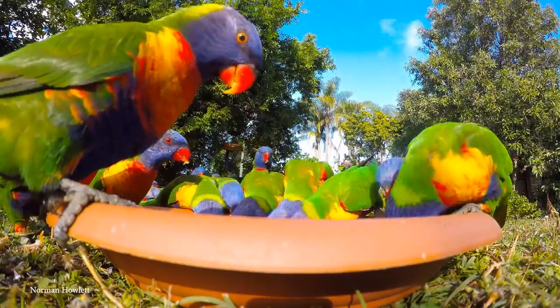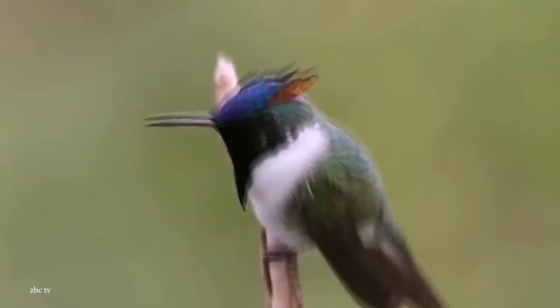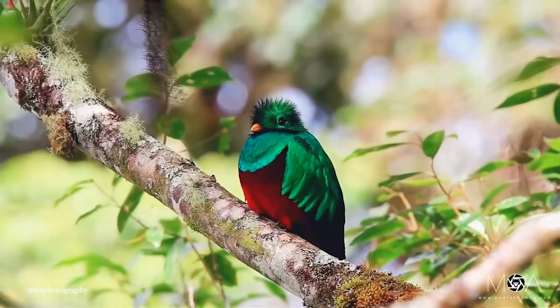Currently, there are around 10,000 known species of bird on Earth, all of which have unique adaptations and behaviors depending on the climate and food sources available where they live. It seems that birds can be virtually any and every shape, color, and size imaginable, so get your binoculars ready, because it's time to take a look at the 15 most unique and exotic birds.